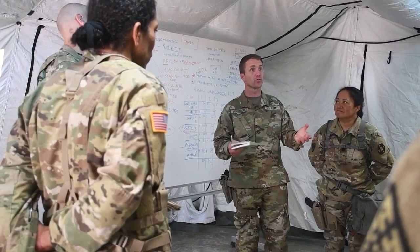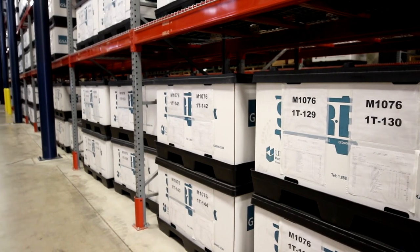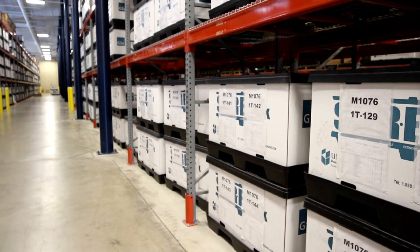But that's not the end of the services the 88th RD provides. Other examples of services include medical administrative support, funding, physical security, environmental compliance, safety, legal, religious support, and force management.